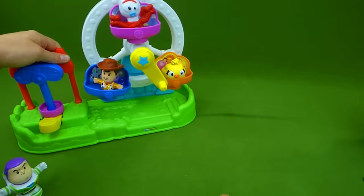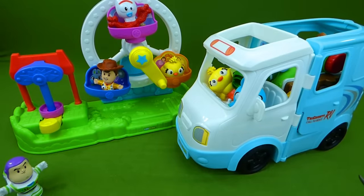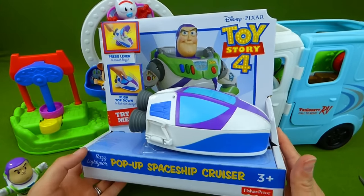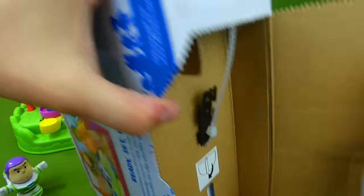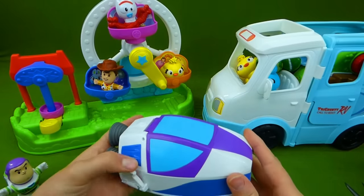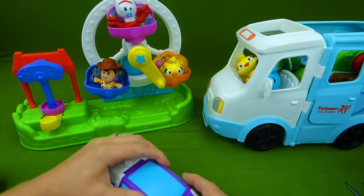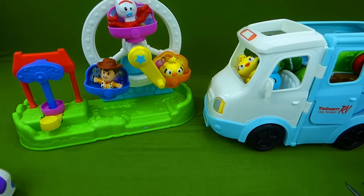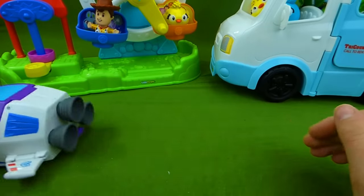So that is the Ferris Wheel and the Little People Camper. We also have this cool toy from Fisher-Price — it is the pop-up spaceship cruiser. Let's go ahead and get this out. Here we go. We've got wings on the side, and then this pops up. I can see Buzz is in there. Woohoo — it does roll really well, so you can roll around in your spaceship.